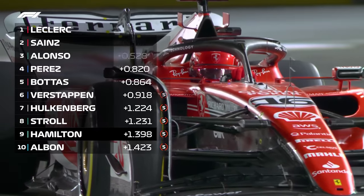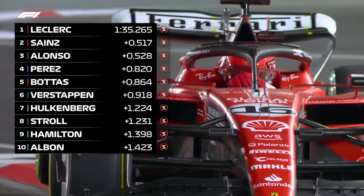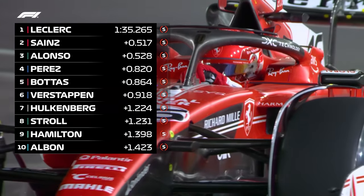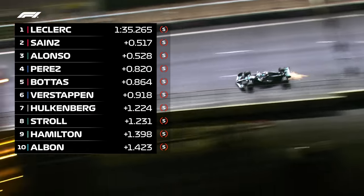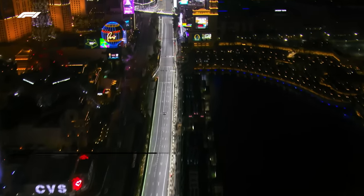After an extended 90-minute FP2, the standings look like this. A Ferrari one-two with Leclerc one better than Sainz, ahead of Alonso, Perez, Bottas and Verstappen. Nico Hülkenberg in P7, then Stroll, Hamilton and Albon rounding out the top ten. P11 for Lando Norris, who struggled with technical issues early on, then Russell in P12, followed by Magnussen, Piastri, Gasly, Ocon, Tsunoda, Zhou Guanyu, Ricciardo and Logan Sargent.